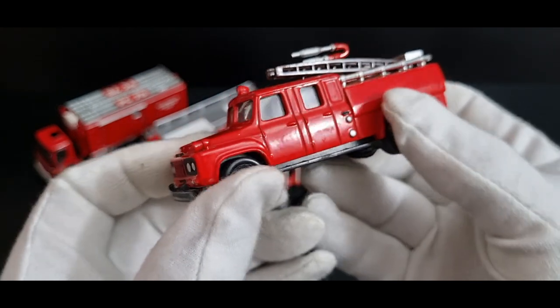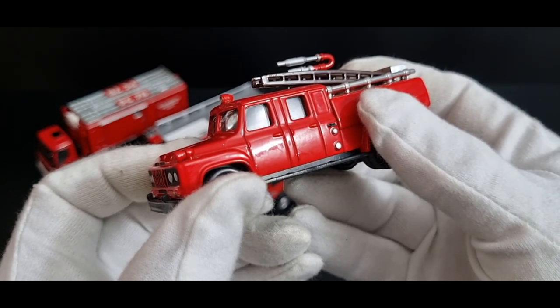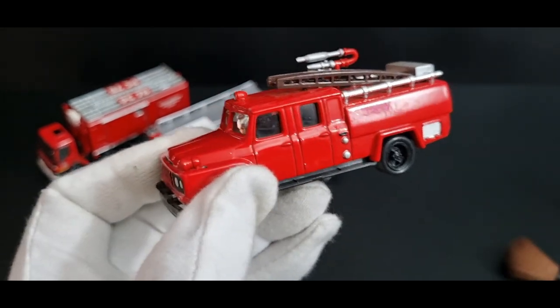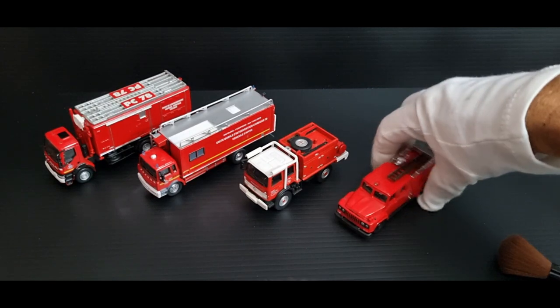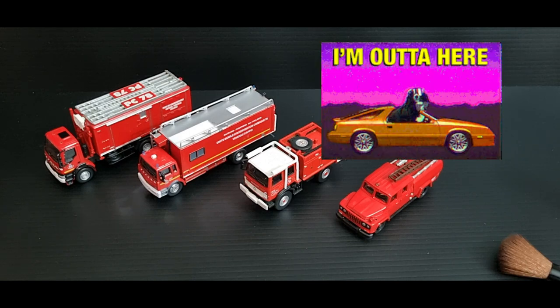So there you go — we've had four different scales: 1:64, 1:76, 1:80, and 1:72, all from the brand Del Prado. Why do they mess around with the scales? All right guys, that's the end of my second Del Prado video. Hope you enjoyed it. Thank you for watching Red Trucks — leave me a comment. Take care guys, bye for now.